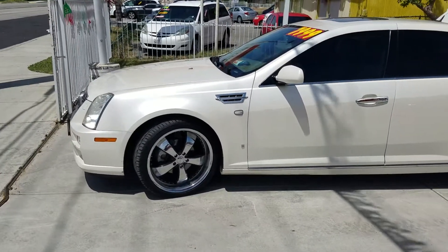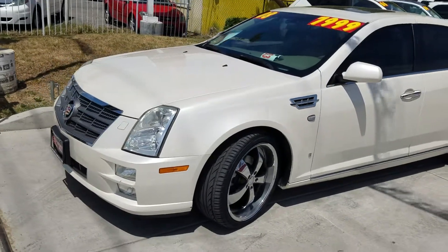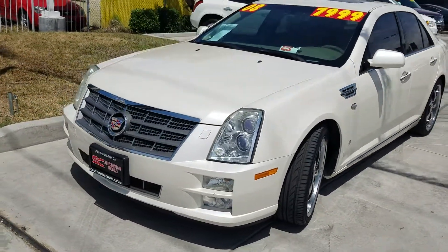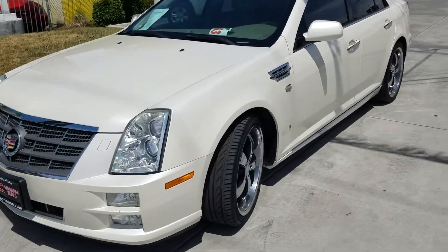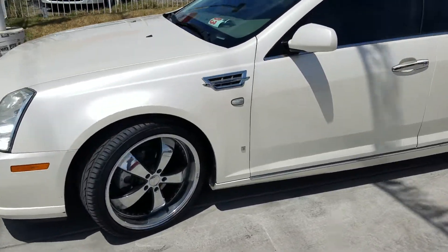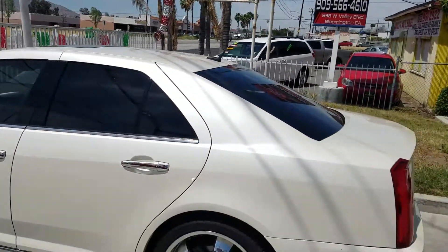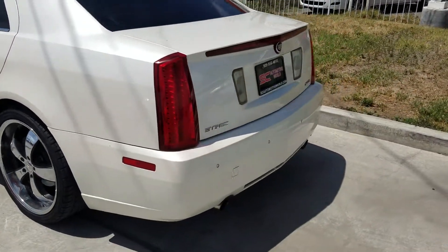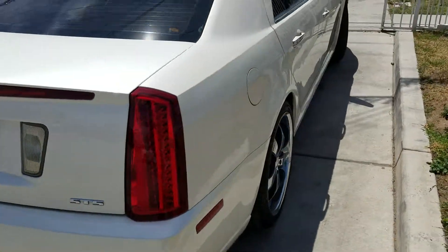Hello, today we are looking at the 2008 Cadillac STS. We have it on sale right now for $79.99 and look at this thing. This thing is pearl white, it's beautiful. It's got big old rims on it, low pro tires, tinted windows, sunroof, leather interior. I mean this thing is really nice, looks really cool.